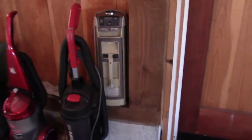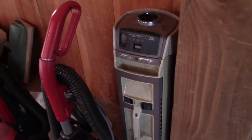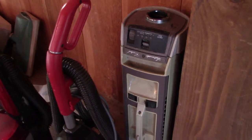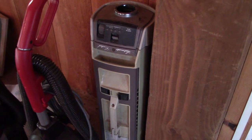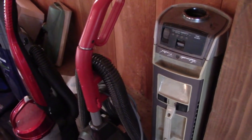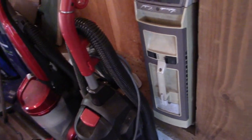To start, we have this Electrolux Marquise. I picked this up at a yard sale back in 2018, I believe, for 20 bucks. It had all of the attachments, but the hose is broken. It even had the sidekick.